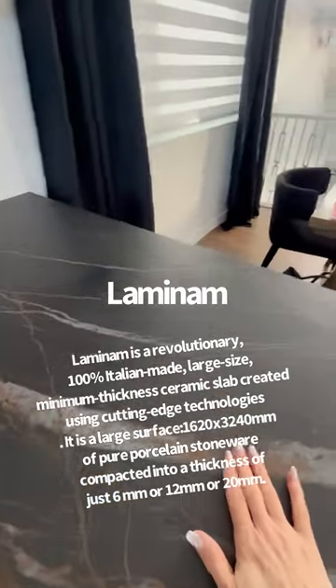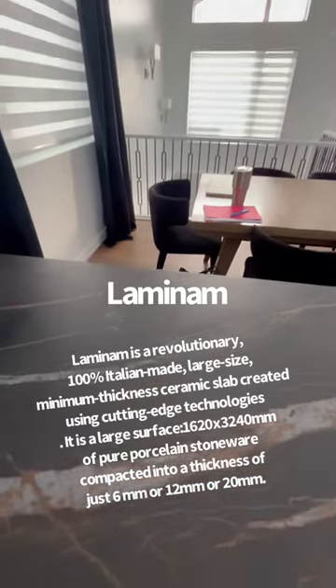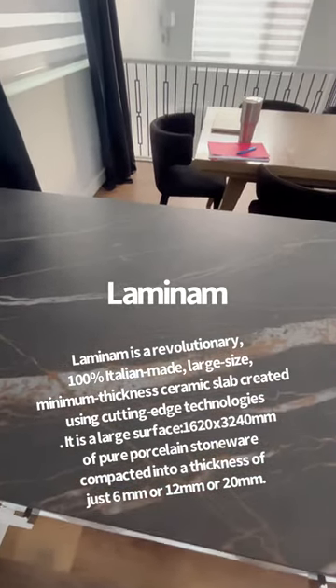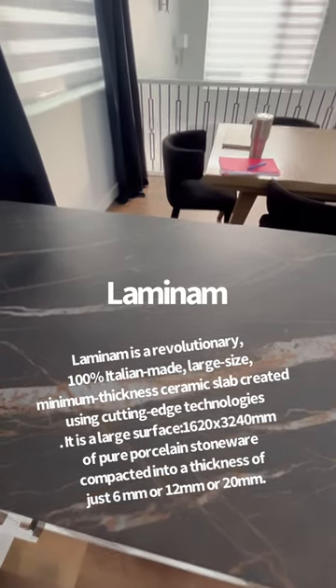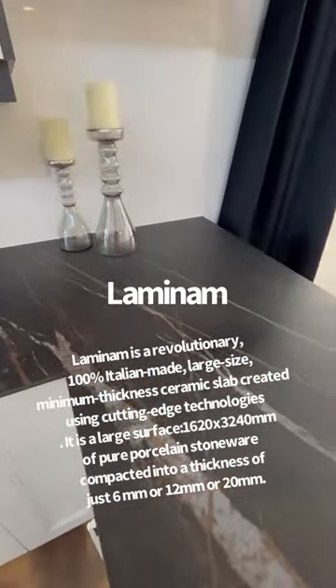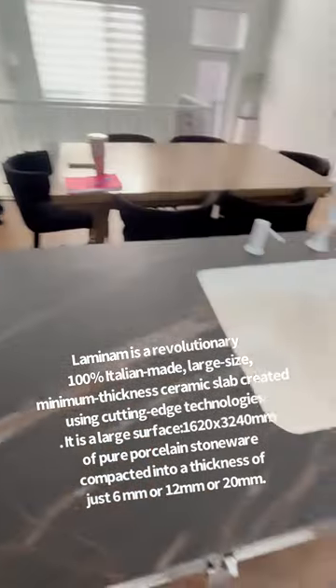This is a product called Laminam, and if you don't know what Laminam is, it's a porcelain. It is heat resistant, bow resistant, and scratch resistant. And one of the cool things about it is that because it's a porcelain, it doesn't spread bacteria — so it's a very healthy kitchen as well.